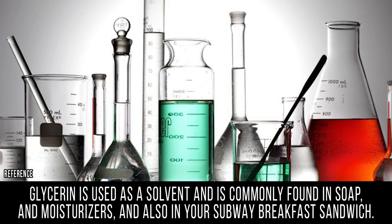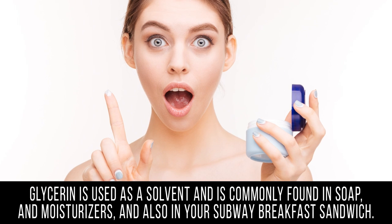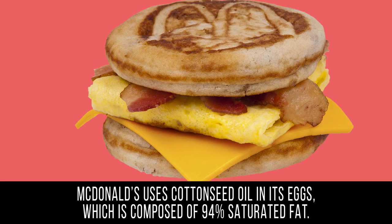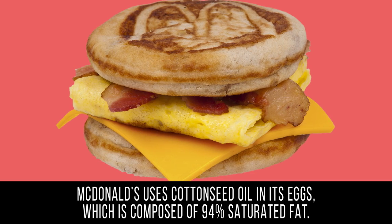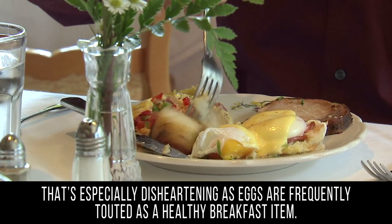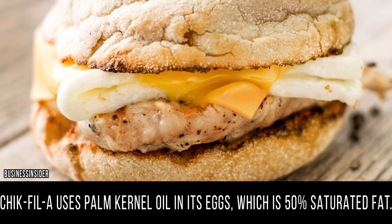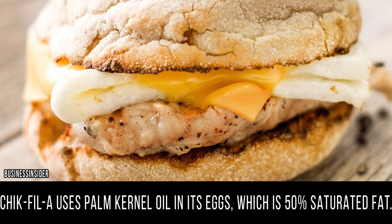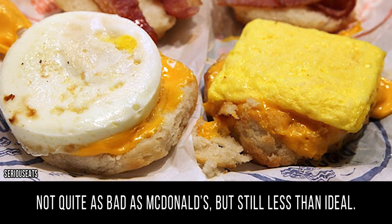Glycerin is used as a solvent and is commonly found in soap and moisturizers, and also in your Subway breakfast sandwich. McDonald's uses cottonseed oil in its eggs, which is composed of 94% saturated fat. That's especially disheartening as eggs are frequently touted as a healthy breakfast item. Chick-fil-A uses palm kernel oil in its eggs, which is 50% saturated fat — not quite as bad as McDonald's, but still less than ideal.